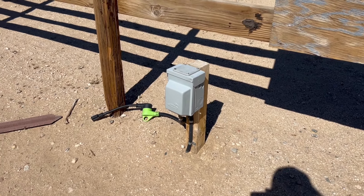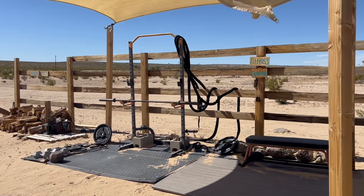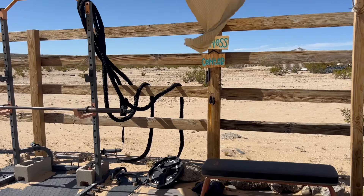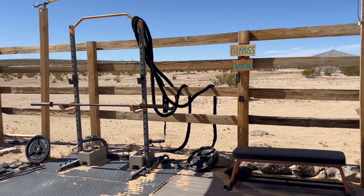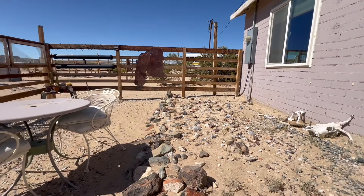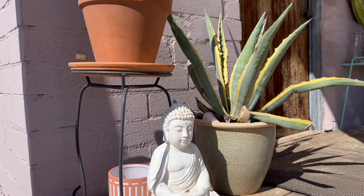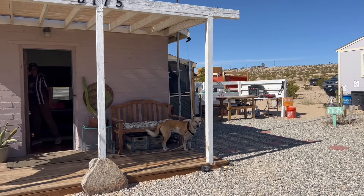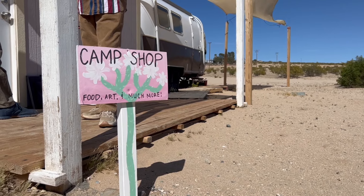Hello friends, and welcome back to my channel. Today's adventure brings us to a very exciting place. I am at Van Life Campgrounds. This place is super interesting — apparently, a van lifer bought a piece of property somewhere outside of Joshua Tree and decided to make his own campground specifically geared towards van lifers or other vehicle dwellers. For right now, this place is run by mostly volunteers, and it just so happens that my friend is camp hosting this month. So I decided to take the opportunity to come visit her and check this place out.